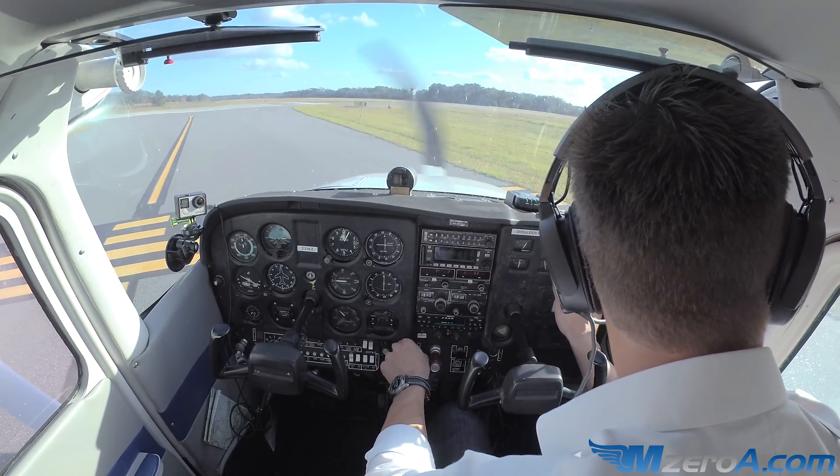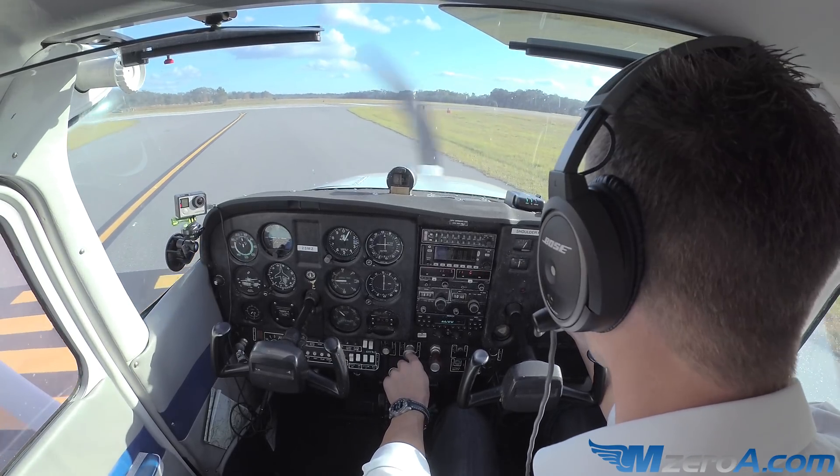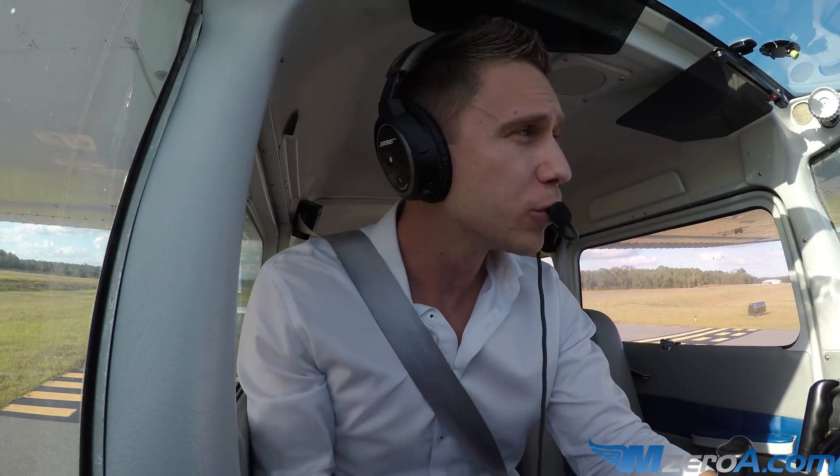Williston traffic, Skyhawk 2-3 Mike Zulu departing runway 5, simulated engine failure on takeoff at Williston — just so everybody knows what I'm doing in this case.